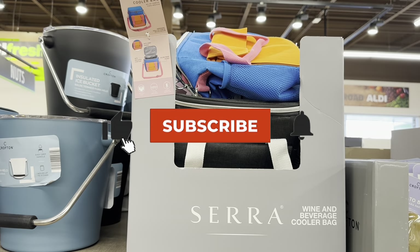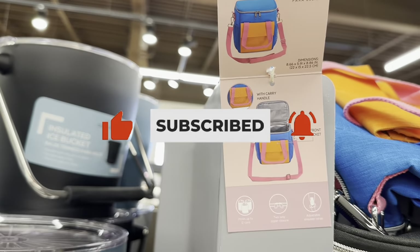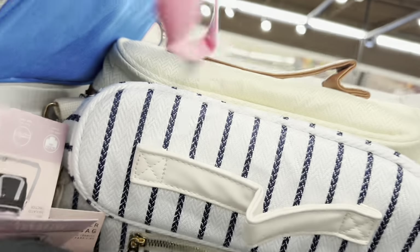Wine and beverage cooler bag for $9.99. This is what it looks like. I have it in this pretty bright blue and orange, black, and a couple more colors back there.